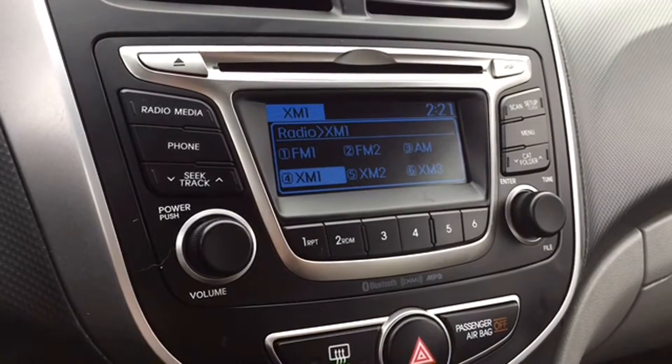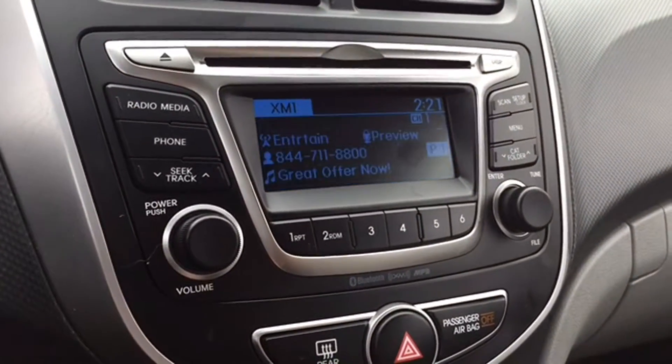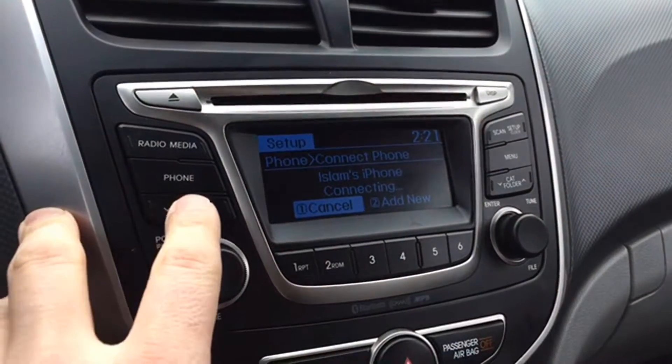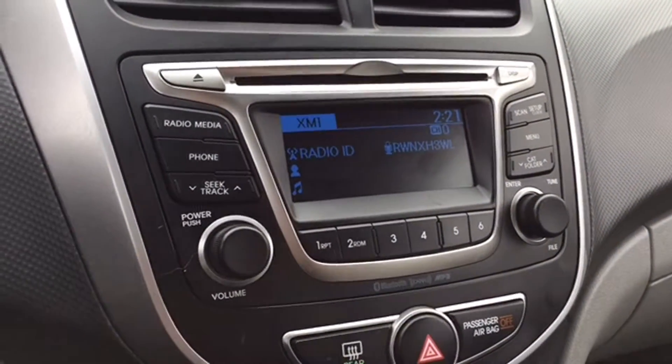In the middle of the dashboard you have your entertainment features, which include AM, FM, and Sirius XM satellite radio. You also have Bluetooth connectivity for your media devices so you can take advantage of hands-free calling. You've got a CD player so you can keep your favorite discs in the car. Custom settings let you make the Accent one-of-a-kind.